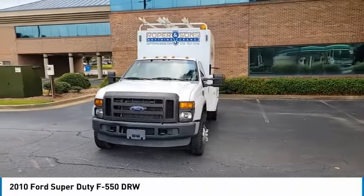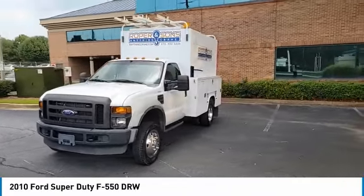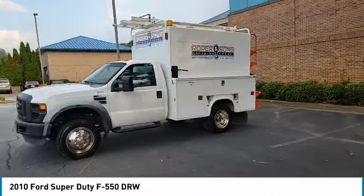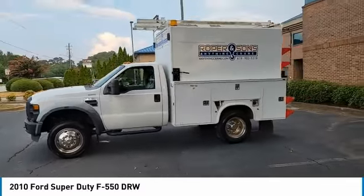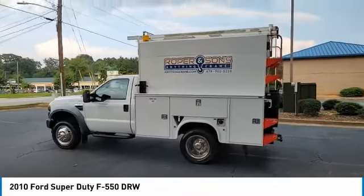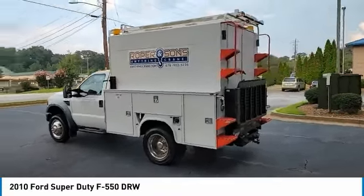You are going to love the 2010 F-550 Super Duty. The Ford Super Duty F-550 is a real work truck built with Ford tradition for reliability, safety and comfort. This heavy duty work truck is ready to tackle the most demanding jobs.